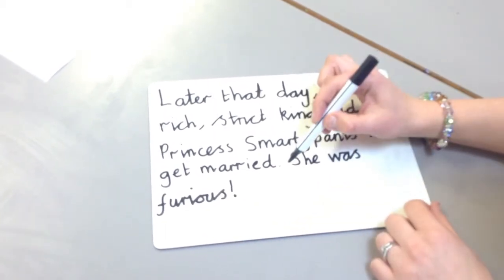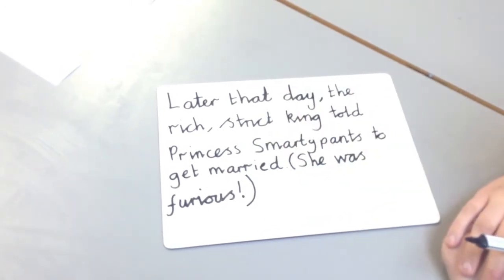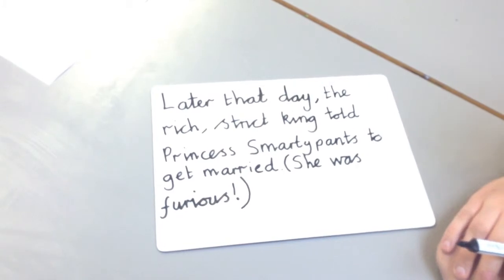Lastly, I could also put this into a bracket. We teach the children to use a bracket if it is a secret or to give extra information.